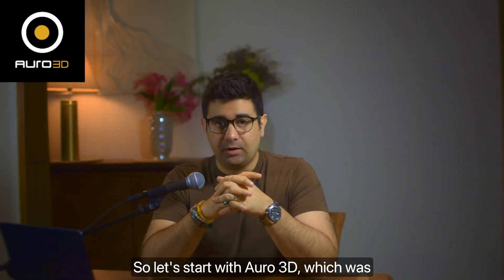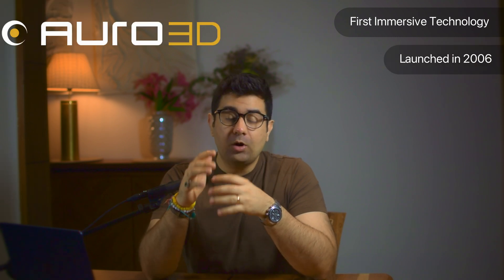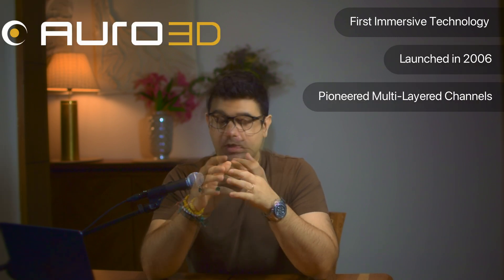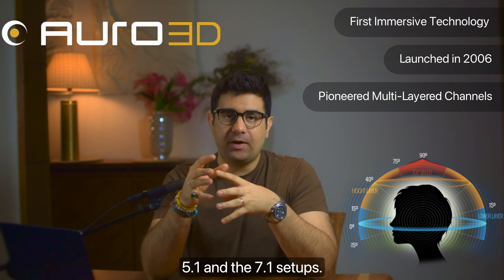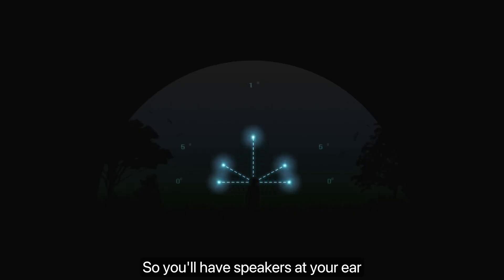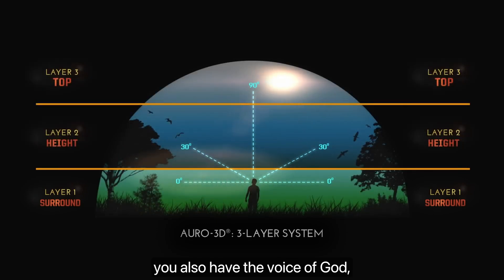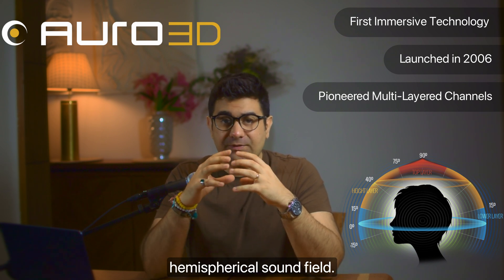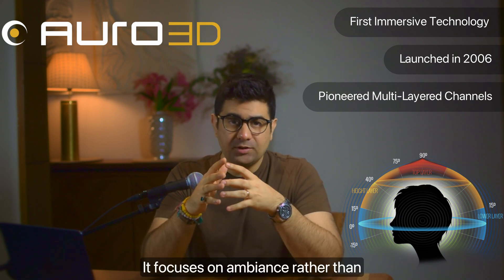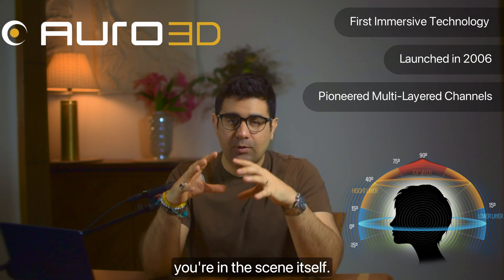Let's start with Auro 3D, which was actually the first immersive audio technology, launched back in 2006. Auro 3D pioneered a multi-layer channel-based approach. Instead of primarily focusing on objects, it focused on building height layers on top of traditional 5.1 and 7.1 setups — speakers at ear level, a little above that, another layer above that, and sometimes a 'Voice of God' speaker placed directly above you for the ultimate immersive experience. Auro 3D excels at creating a hemispherical sound field, focusing on ambience so you feel completely immersed, as if you're in the scene itself.